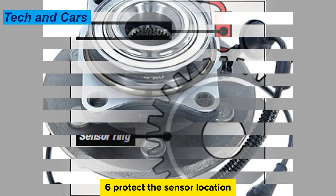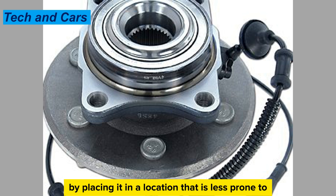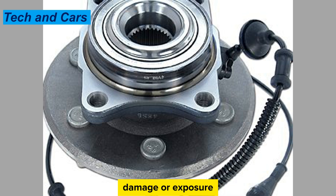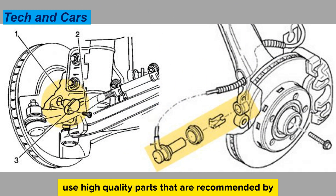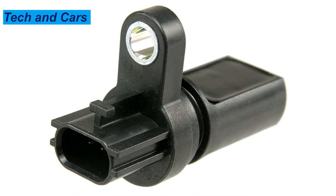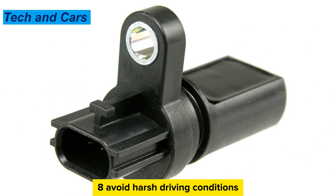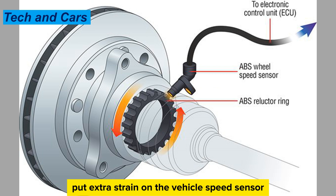Tip 6: Protect the sensor location. If possible, protect the vehicle speed sensor by placing it in a location that is less prone to damage or exposure. Tip 7: Use high-quality parts. When replacing the vehicle speed sensor, use high-quality parts recommended by the manufacturer to ensure proper function and longevity. Tip 8: Avoid harsh driving conditions such as rapid acceleration, sudden stops, and rough terrain, as this can put extra strain on the vehicle speed sensor.